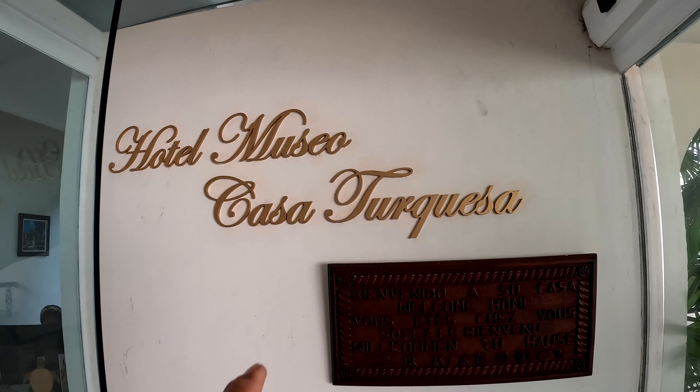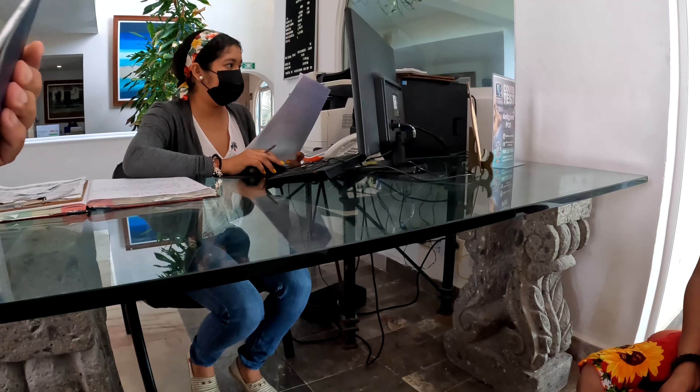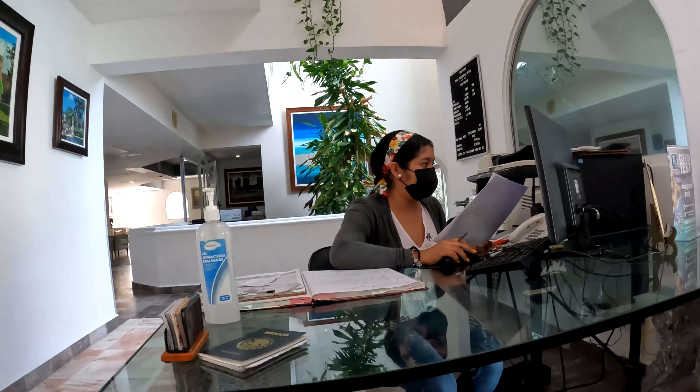So here we are guys, this is our hotel in Cancun, it's called Hotel Museo Casa Turquesa. It's been here for a while and it's supposed to be really beautiful. We're doing the check-in — the check-in desk is here. Every time you move, they make photocopies of your passport, not sure why.